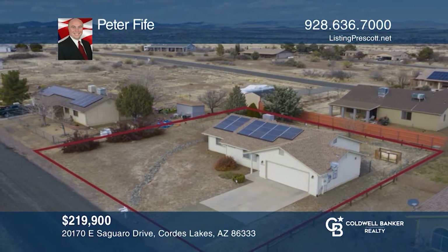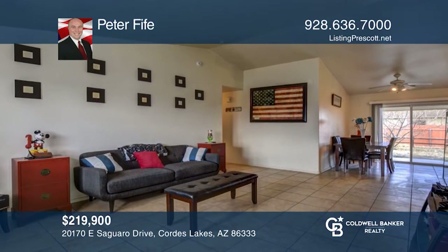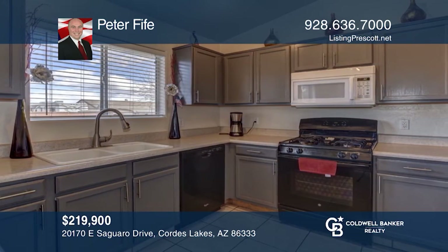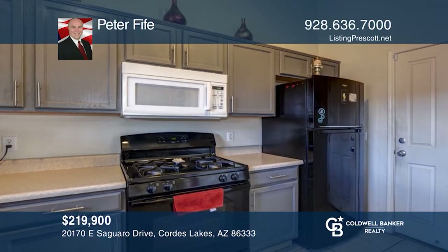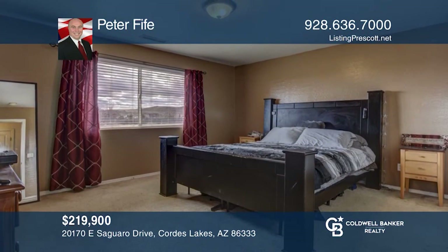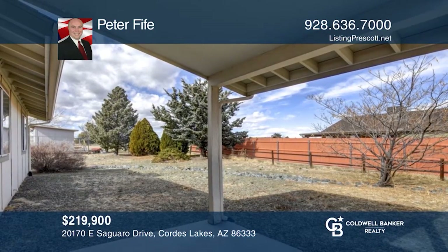Welcome to this great site-built home with a two-car garage — a rare find for this price. Features include extensive tile throughout, a spacious kitchen with a gas range, an open floor plan, and a fenced backyard. There's room for RV parking on the side, a nice flat lot, and solar for efficient power and savings. This is a great starter home or rental home.